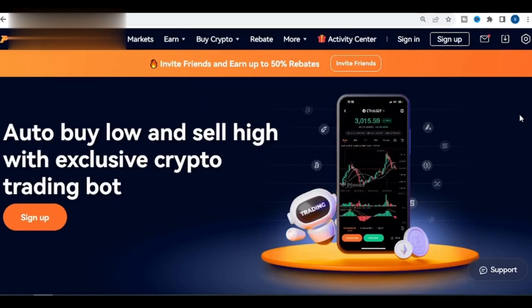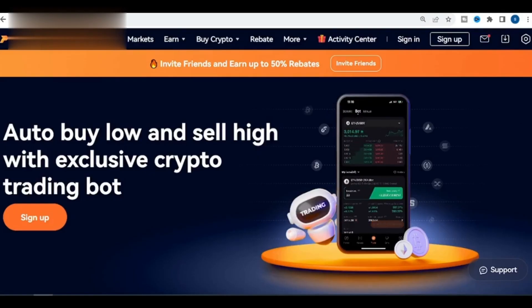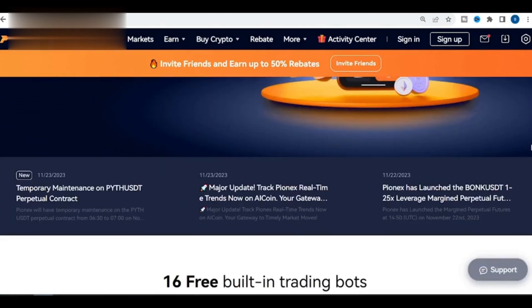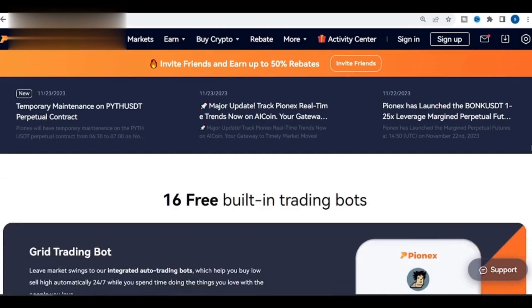Pionex is a relatively new crypto arbitrage app that is quickly gaining popularity. It is known for its high performance and its low fees, and it is available on both Android and iOS devices.